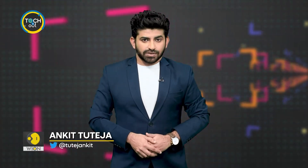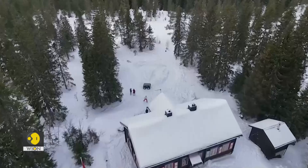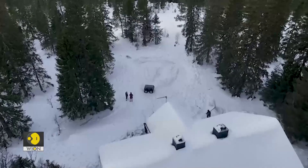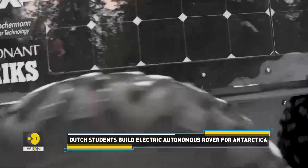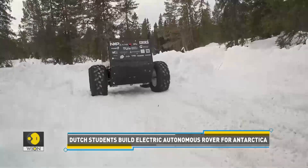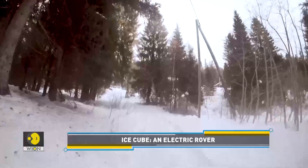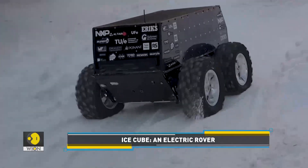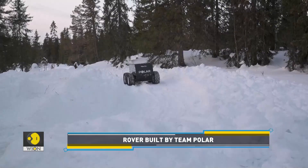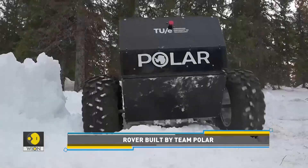Up next, we show you an electric rover that can withstand the harsh conditions found in Antarctica. This is Ice Cube — a rover built by a group of students at the Eindhoven University of Technology in the Netherlands. The unmanned rover, which runs on solar power, is designed to collect climate change data in Antarctica.